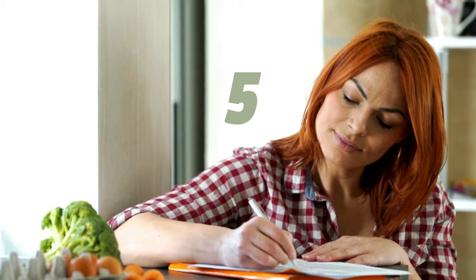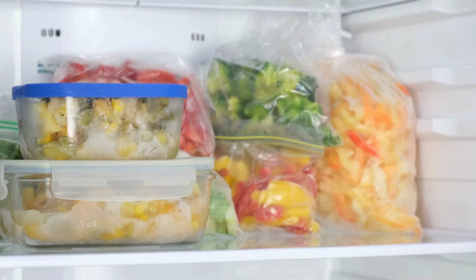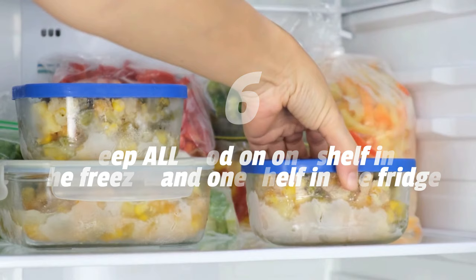Number five, keep a symptom diary of any ongoing histamine symptoms throughout the diet for later adjustments, preferably by your doctor. Number six, keep all food on one shelf in the freezer and one shelf in the fridge so that you're not even tempted to look elsewhere.